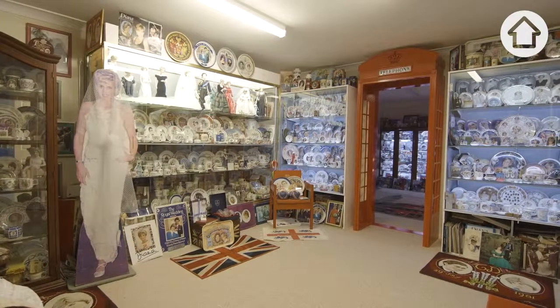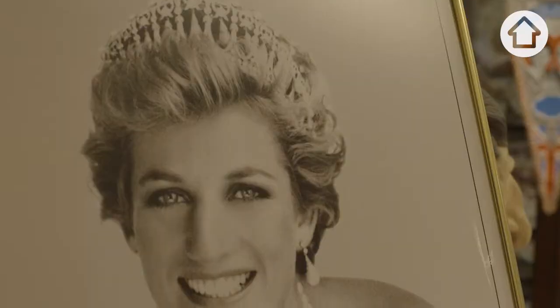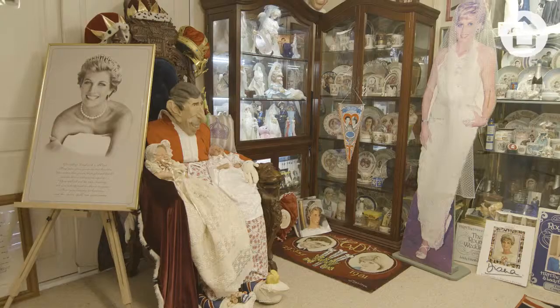This is Diana's room, so Camilla's not allowed past that door because this is just Diana's room. Plenty of dolls, cups, plates — you name it, it's in here.